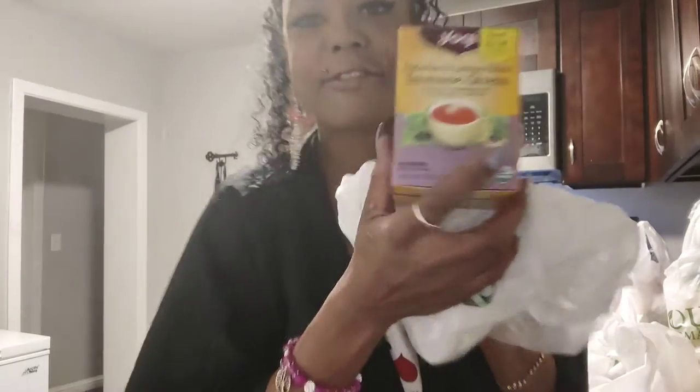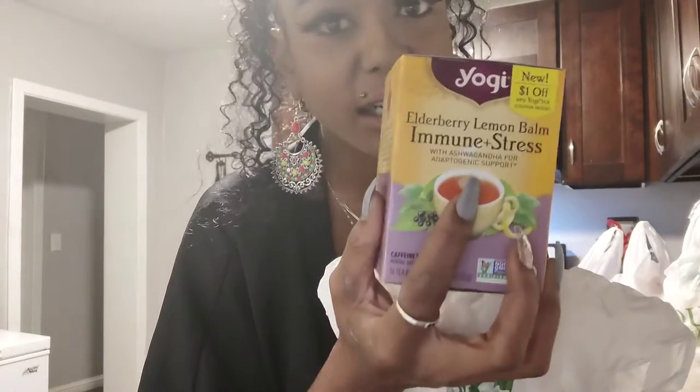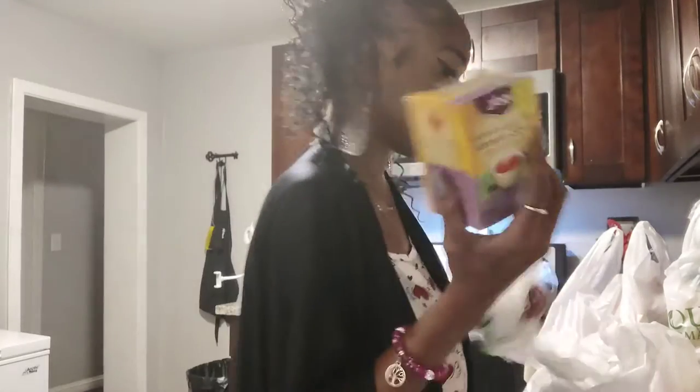I found this tea — it's an elderberry tea that's supposed to be good for stress and the immune system. It has ashwagandha in it. I already take ashwagandha as a capsule, but I thought this tea would be good too — it was only $4.99, so I was like, why not.